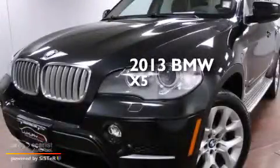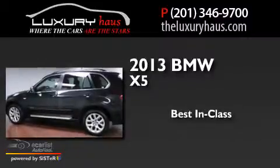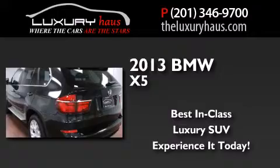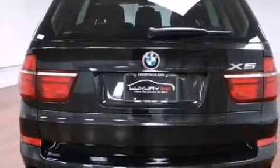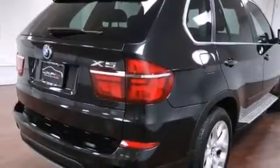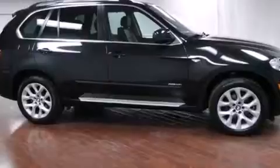This is a 2013 BMW X5. Its top features and packages include the convenience package, a navigation system, Bluetooth mobile device connectivity, heated seats, a low tire pressure indicator, a double wishbone independent front suspension, and X-Drive.